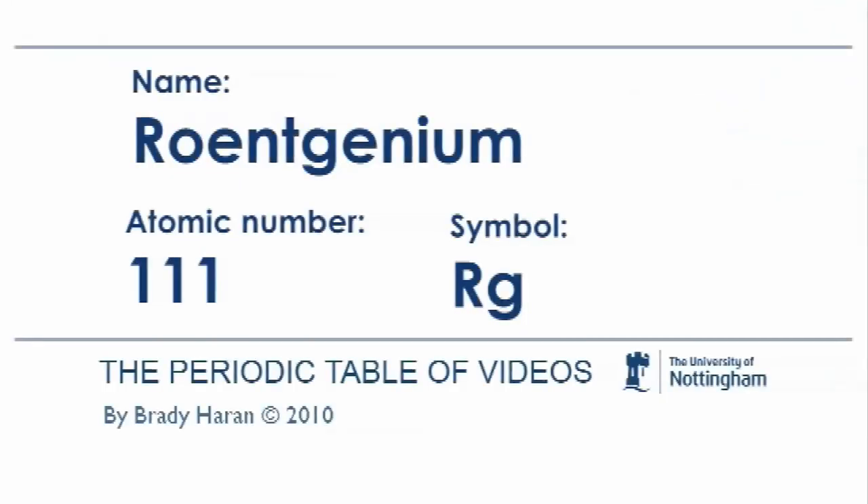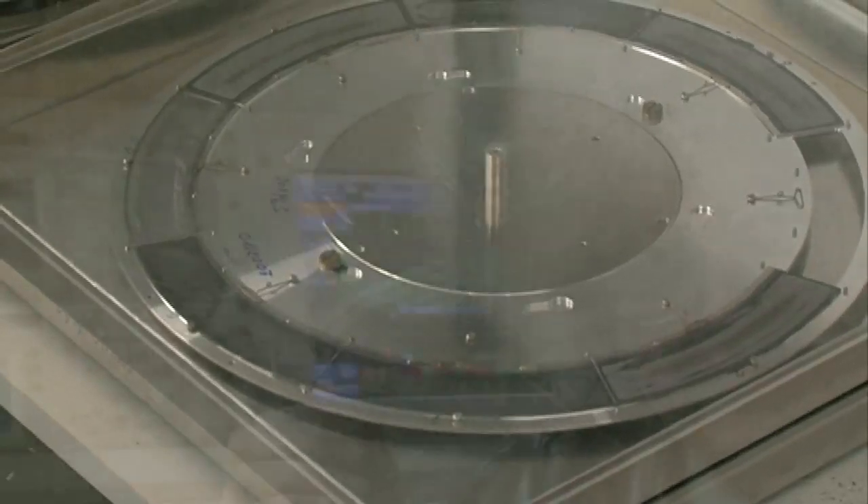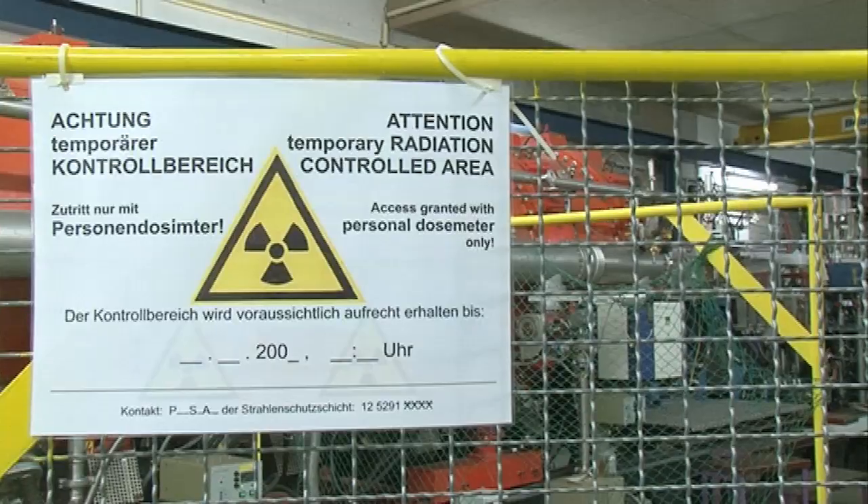The idea is that you have a metal target, usually lead or bismuth — elements 82 or 83 — and you take a lighter element, say copper, and bang the copper at huge velocity into the lead or bismuth, depending on the element that you want to make. You have to accelerate them very fast so that the two positively charged nuclei can come together, but not so fast that you have a lot of energy and they immediately fall apart again.